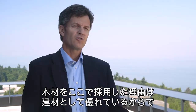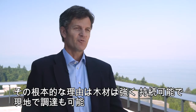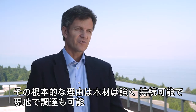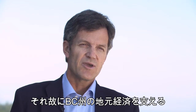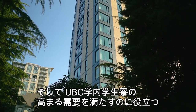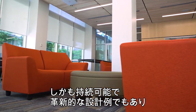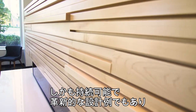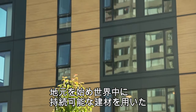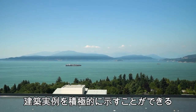Wood was used in the Brock Commons project because wood is a good building material — fundamentally that's why we used it. It's strong, it's sustainable, it's locally sourced, and it supports the local economy in British Columbia. It helps us meet the incredible increase in demand for on-campus accommodation at UBC, but it's also an example of sustainable and innovative design, setting an example locally and to the world on what can be done with sustainable building materials.